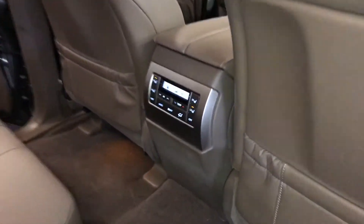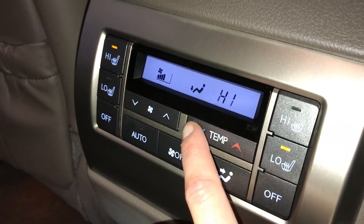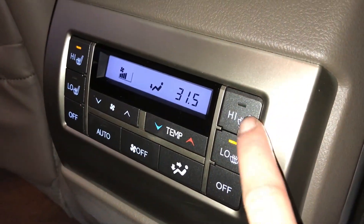Powered window controls, beverage holder and storage inside the doors, speakers, back seat pockets, climate control, and middle and outer seats are heated with low and high settings.